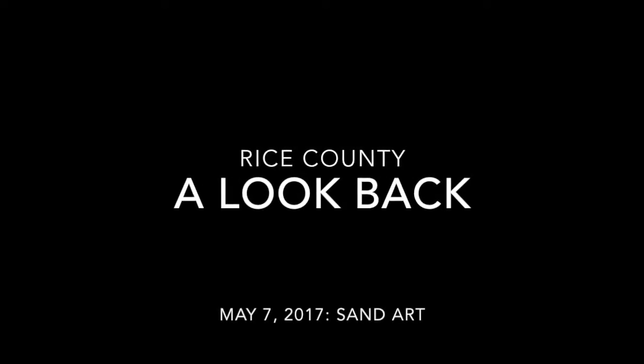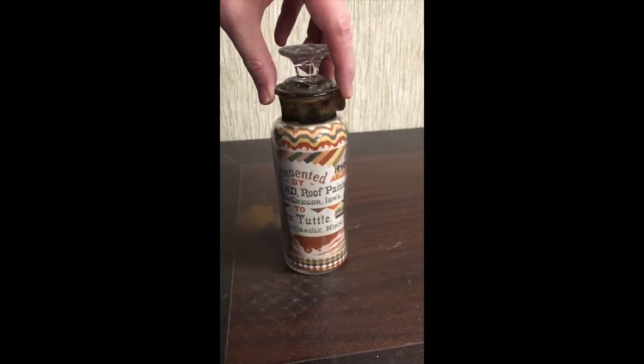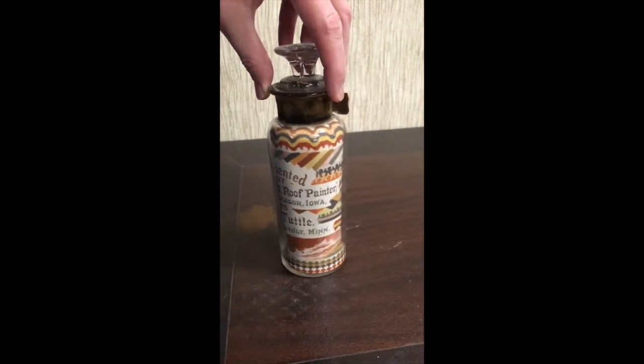Welcome to the Rice County Historical Society. One of the many treasures that we have is this small but incredible sand art bottle.